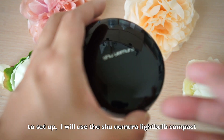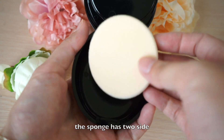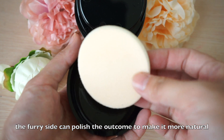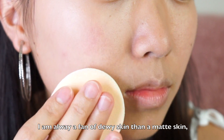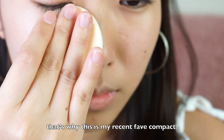To set, I will use the Shu Uemura light bulb compact. The sponge has two sides — the furry side can polish the outcome to make it more natural. This compact has a little bit of pearl shine to glow your face. I'm always a fan of dewy skin over matte skin, that's why this is my recent favorite compact.